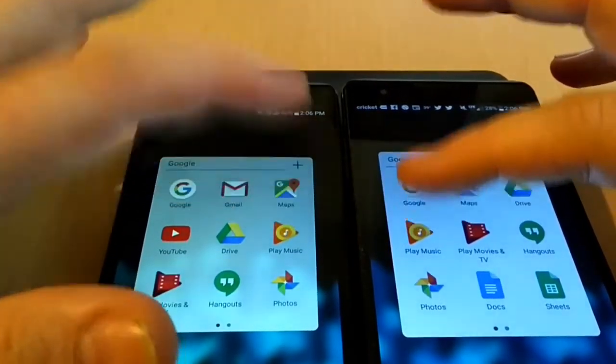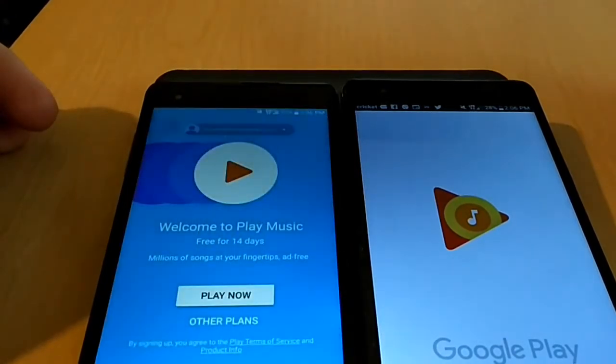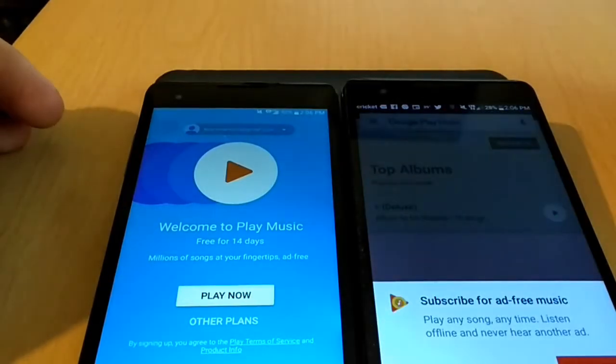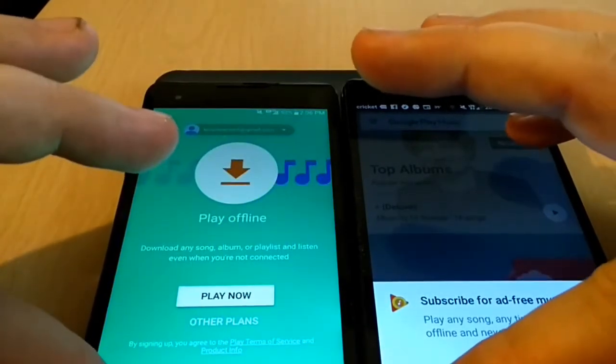We'll go to Google Play Music, and as you can see it actually opened quicker on the LG X Style.